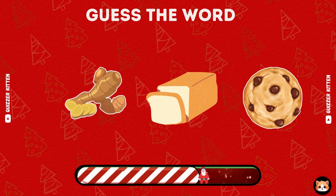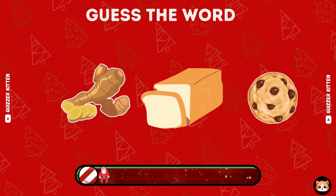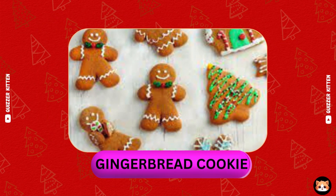Can you recognize this word by emoji? Great, it's gingerbread cookie.